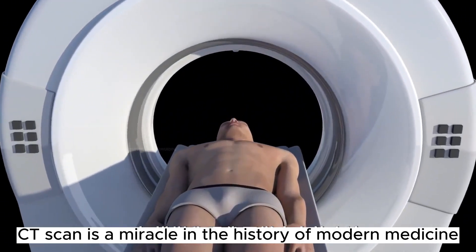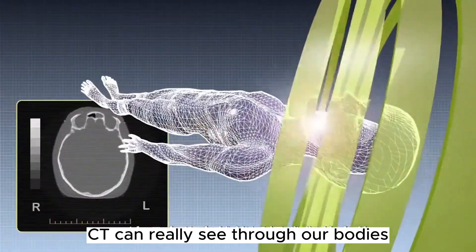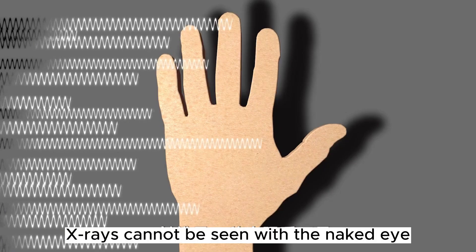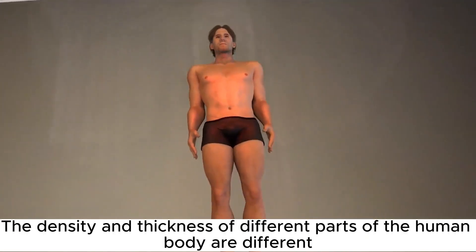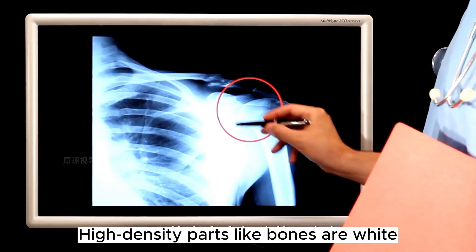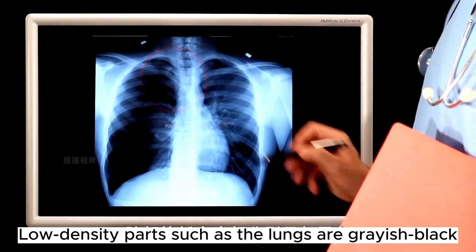CT scanning is a miracle in the history of modern medicine. CT can truly see through our bodies — the principle is based on x-rays emitted by the CT machine. X-rays cannot be seen with the naked eye but can pass through matter. Different parts of the human body have different densities and thicknesses, so they absorb different amounts of x-rays. After digital conversion, high-density parts like bones appear white, while low-density parts such as the lungs appear dark.